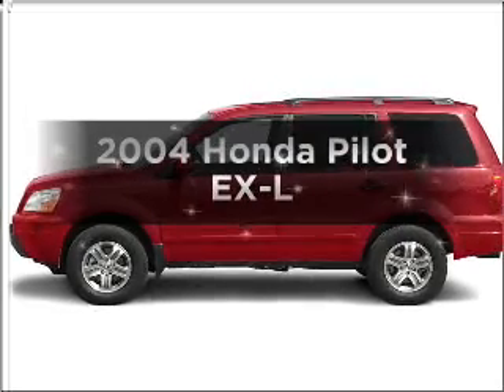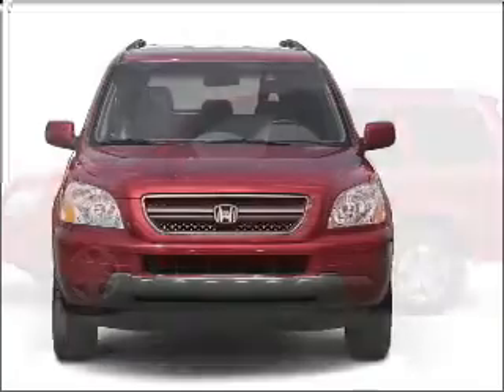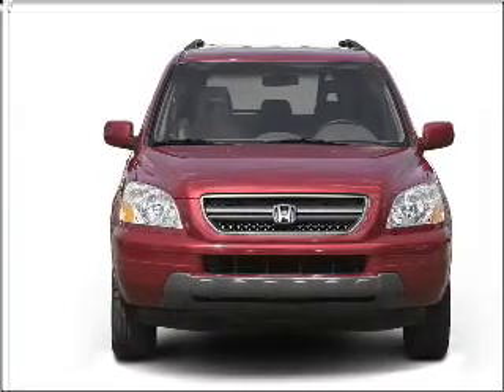Introducing the 2004 Honda Pilot. This is the set of wheels you've been looking for, with a reliable six-cylinder engine that responds smoothly to its five-speed automatic transmission.